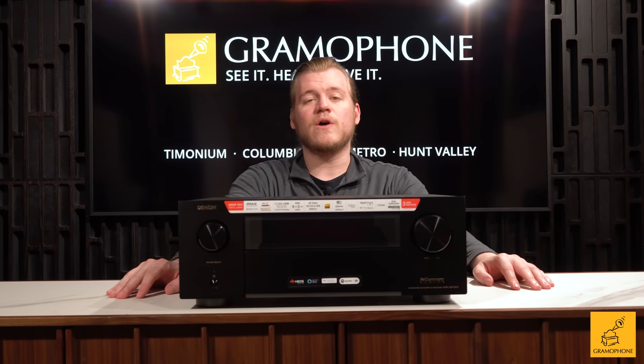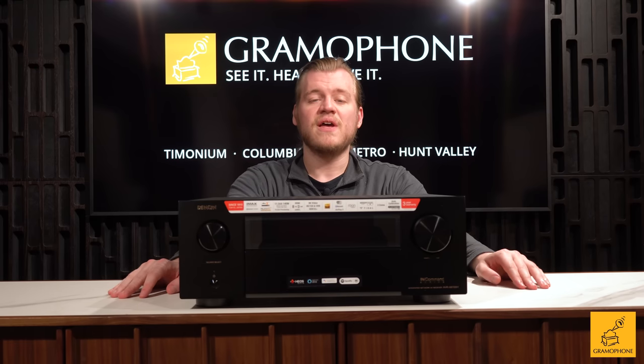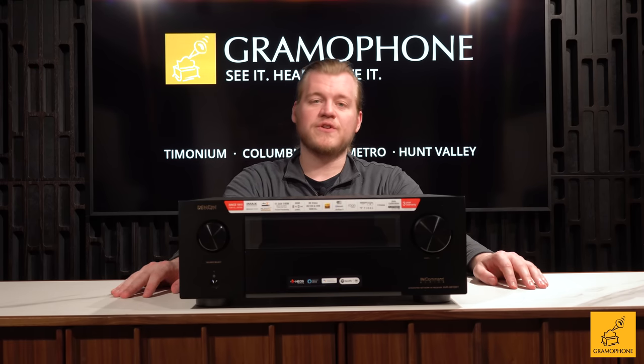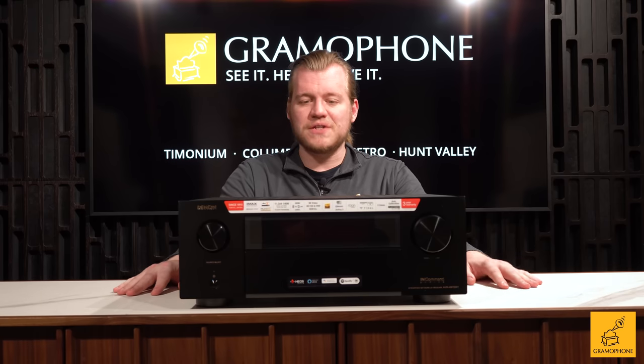There are a lot of stereo RCAs on here so you can connect a ton of analog audio devices, and there's even a built-in phono stage for moving magnet phono cartridges on your turntable.